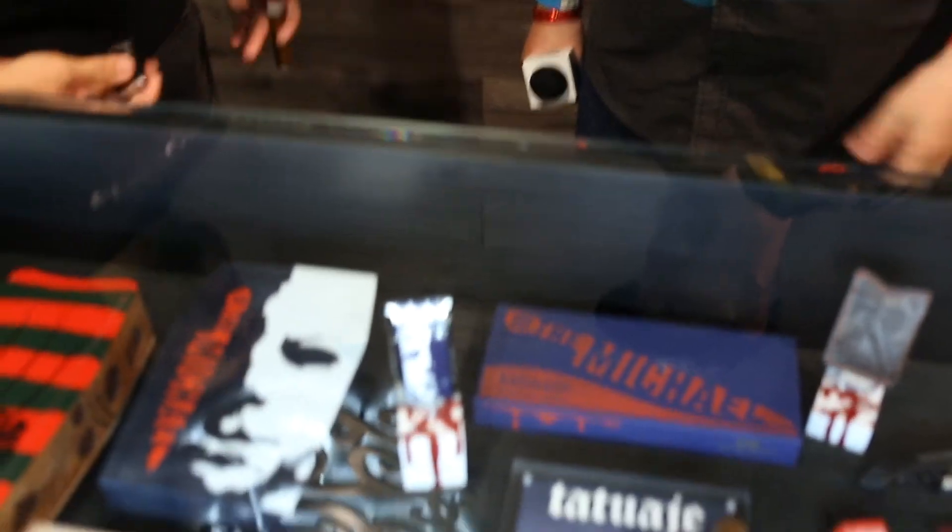Welcome back to IPCPR 2017. I'm Tripp with Cigar Federation, here with Pete Johnson of Tatuaje. You've got a couple things to talk about. First, let's talk about this new monster, the Michael.